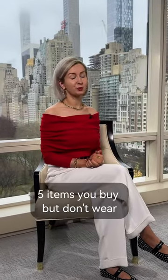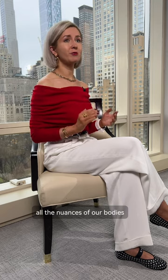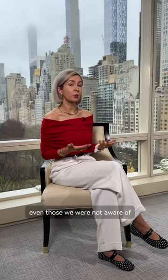5 items you buy but don't wear. Very fitted knit dresses — they look great on the models, but in real life tend to highlight all the nuances of our bodies, even those we were not aware of.